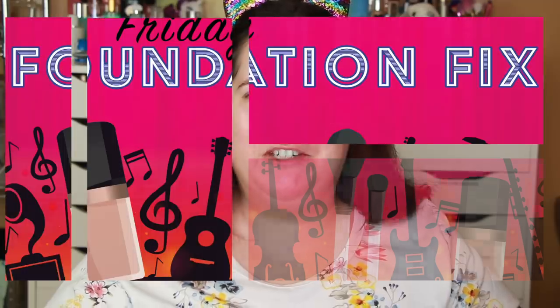Hello world, Shelly here, and it's time for your Friday Foundation Fix, where you can get your fix of foundation reviews in between foundation fests.